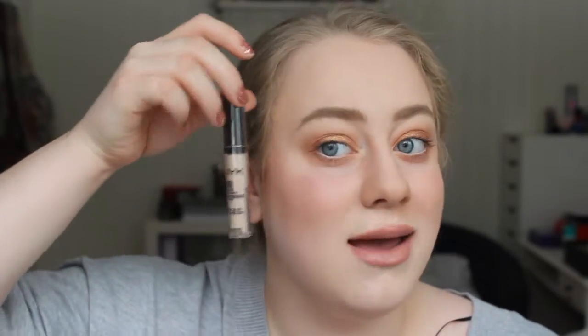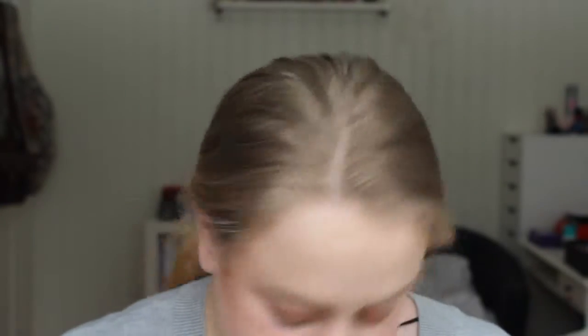Second to last is the NYX HD concealer. I haven't tried this yet but it was considerably cheaper on Feeling Unique than in store, and I needed a concealer because I'm almost running out. My shade is 01, which I believe is Porcelain, and it looks like it's going to be pale enough.